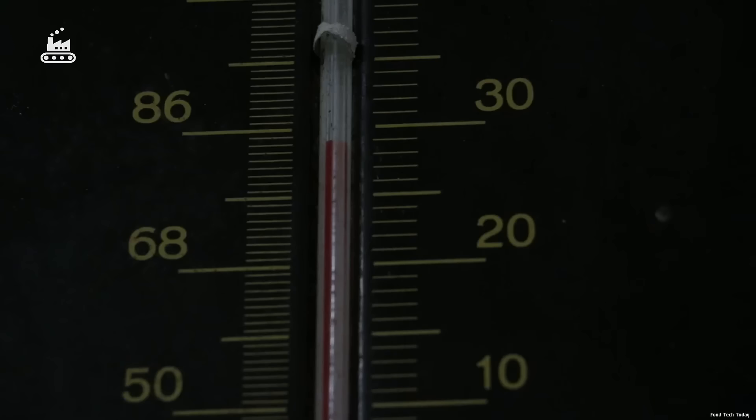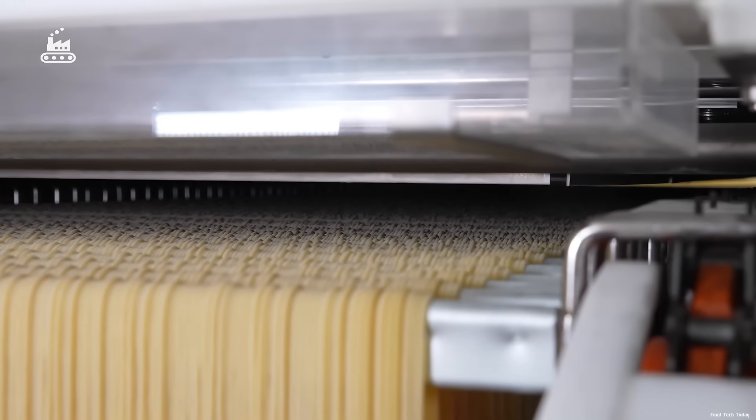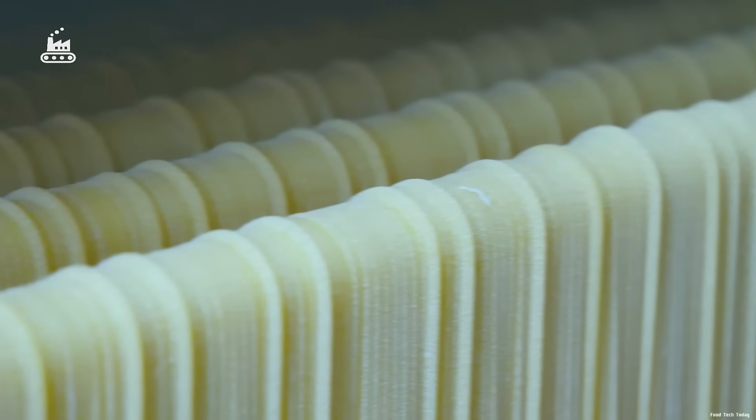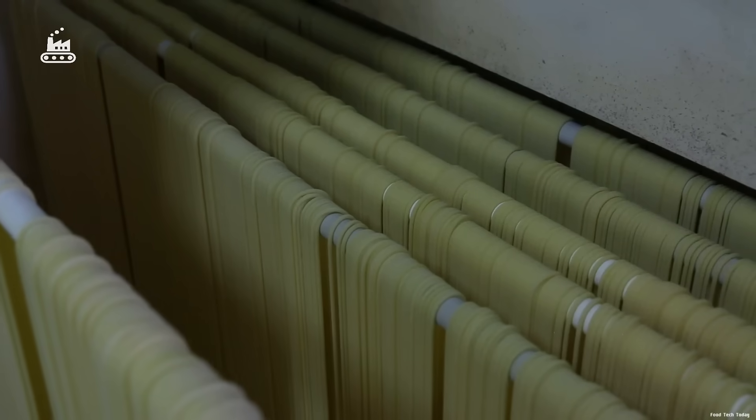Instead of sun and wind, the factory uses industrial-scale drying chambers — massive steel structures that consume enough electricity to power 30,000 homes. Each strand of pasta spends up to 12 hours inside what's essentially an industrial steam room. In the first hour, gentle heat removes roughly 10% of the moisture.